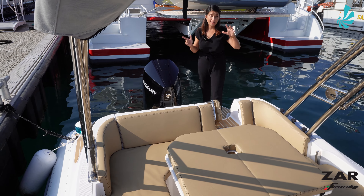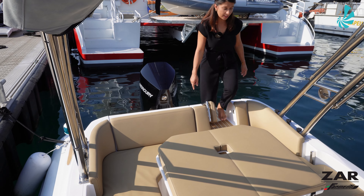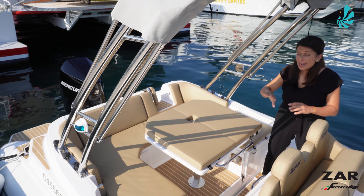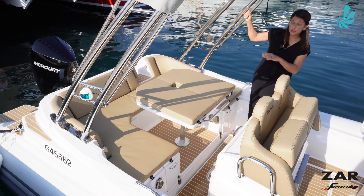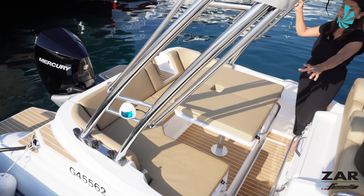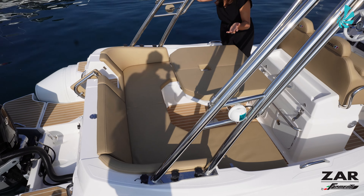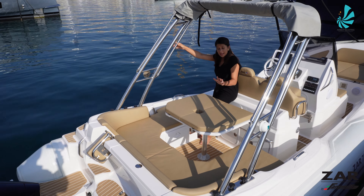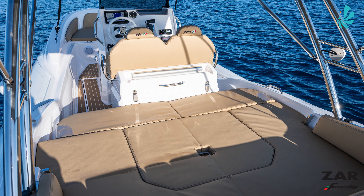Moving forward in this visit and getting access to the cockpit through this little gate, we can appreciate the layout of this area, which can be transformed in different ways. Either we keep the U-shaped saloon, where you can seat up to five or six persons around the table, or this area can also be transformed into a sunbathing area.